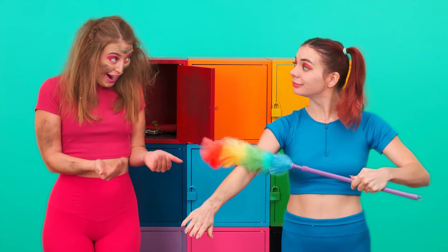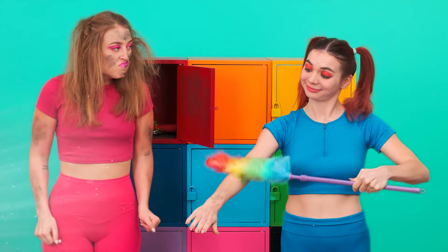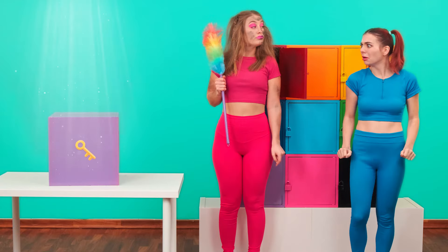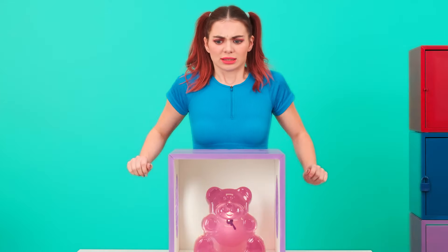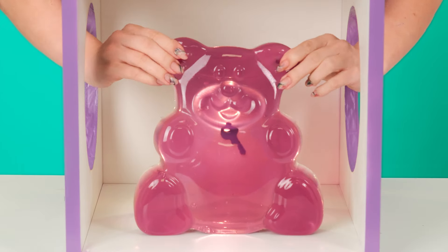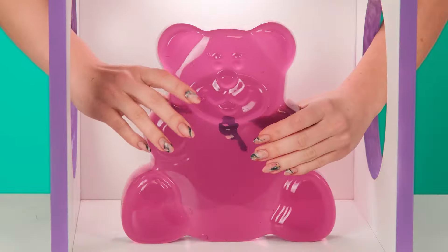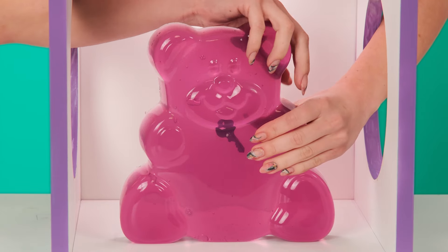This is absolutely horrible. Mary, can you stop being lazy? Better go and get the next key! Come on! I'm strong. I can handle it. I wonder what it is. Let's see — some ears. Oh! It's a marmalade bear!